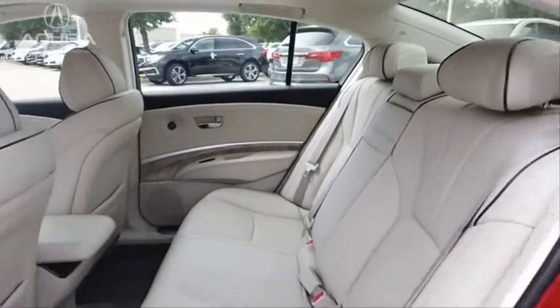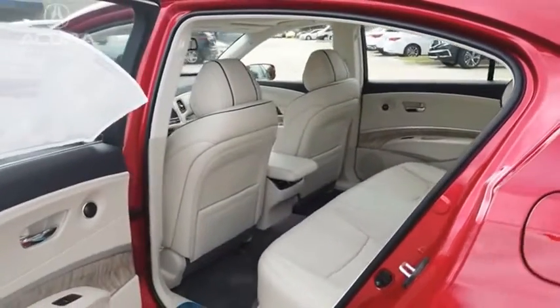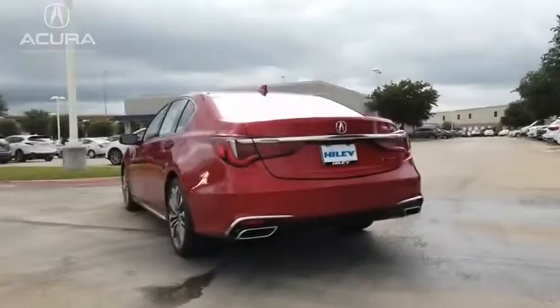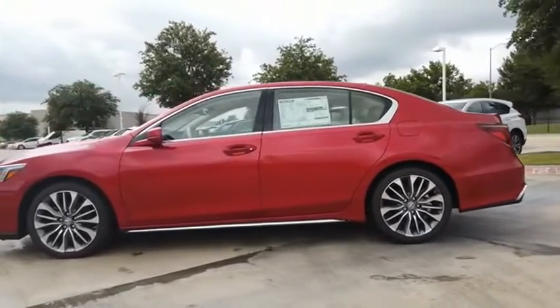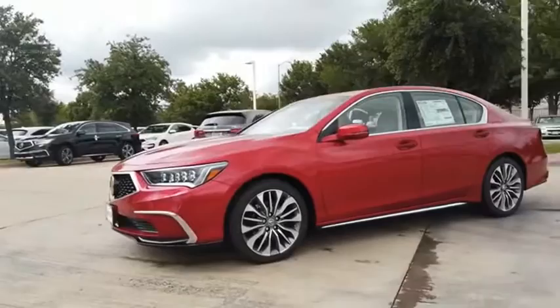The Acura RLX is a full-size luxury sedan that sets itself apart. Its interior is beautiful, spacious, big, light, and airy. The Acura RLX features elegant styling which gives buyers even more exclusivity luxury owners crave. You can't resist it. Take this vehicle for a spin and see why so many shoppers are now proud owners.